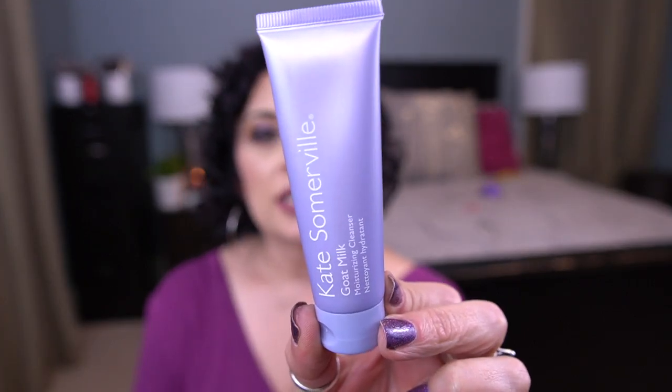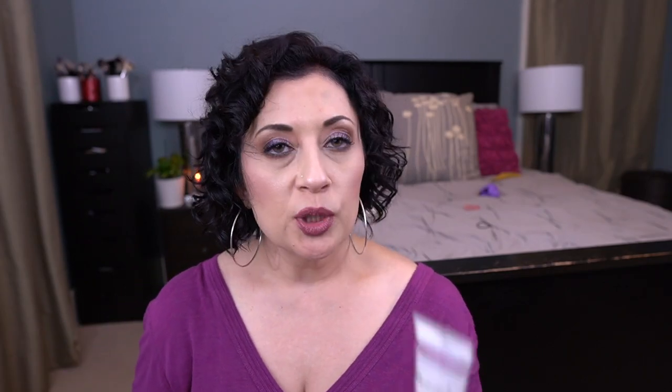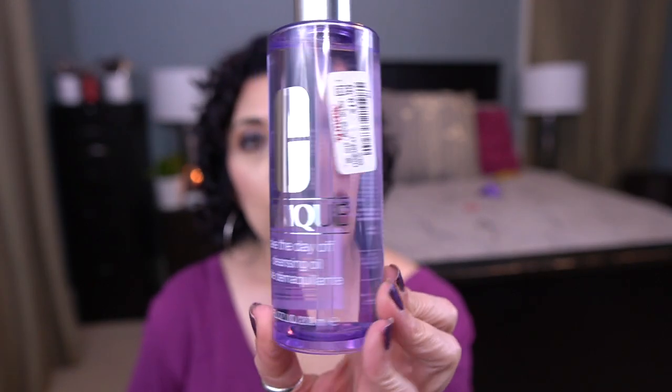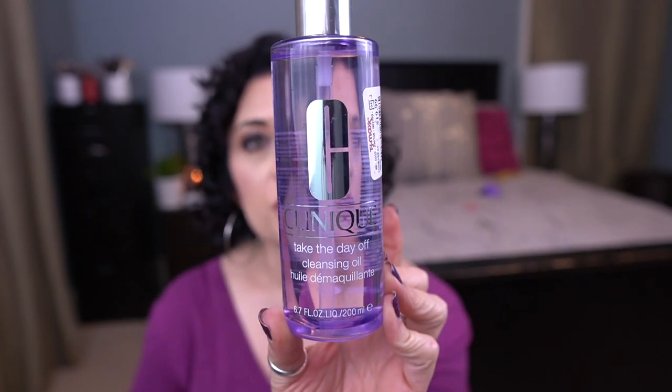I have a couple of cleansers. The first is the Kate Somerville Goat Milk Moisturizing Cleanser, just a 30 ml bottle. I also have the Murad AHA BHA Exfoliating Cleanser, also a 30 ml bottle. And then the large cleanser I have is the Clinique Take The Day Off Cleansing Oil — a large 200 ml bottle — so I want to try to finish this over the course of the year.